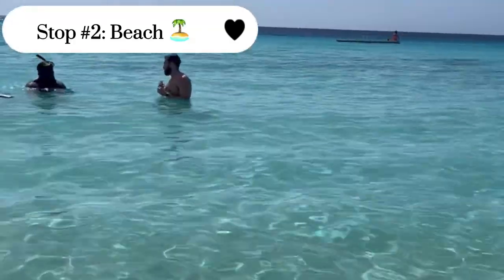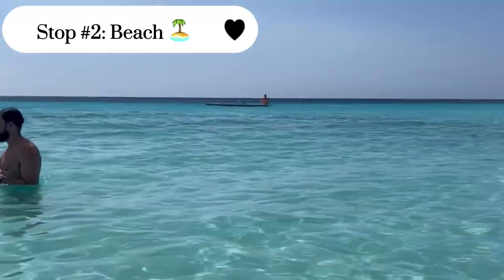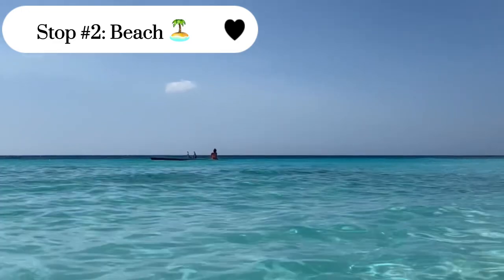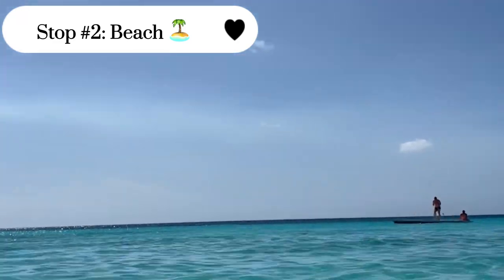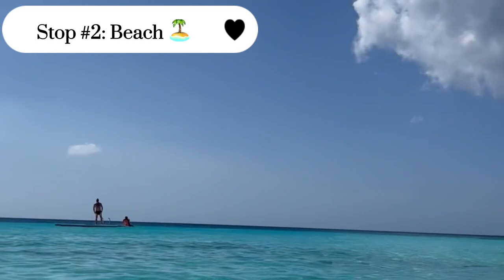Our tour guide got cut off, but he was basically explaining 'bonbini.' Bonbini in Curaçao means welcome, but depending on where you put the accent, it can either mean yes you're welcome or you are not welcome. Here is the beautiful beach that we went to — it was crystal clear blue waters, it was so relaxing. I honestly wish I was there right now.